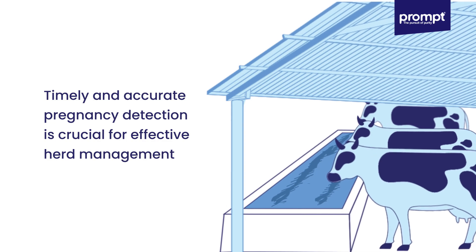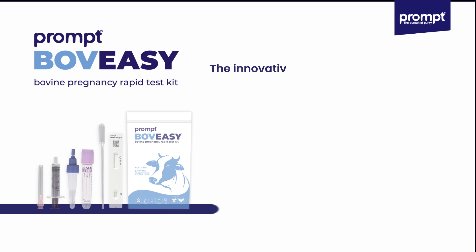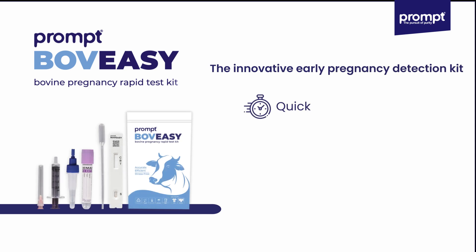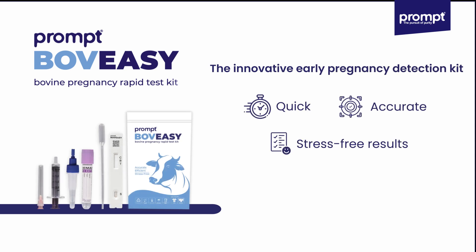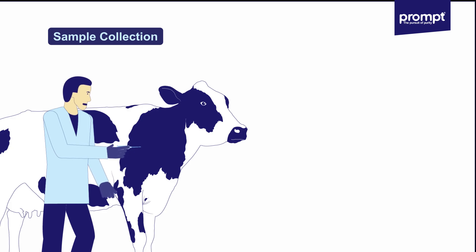Introducing Prompt, the innovative early pregnancy detection kit designed to provide quick, accurate, and stress-free results in just 28 days after artificial insemination. Let's see how it works.